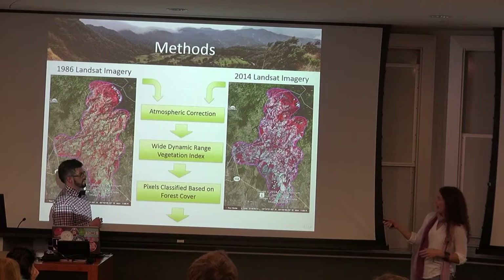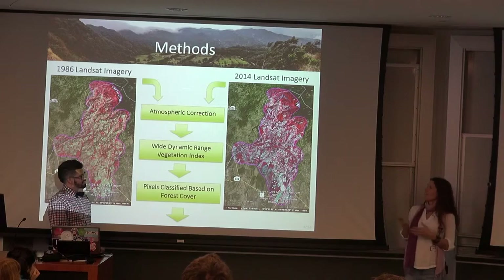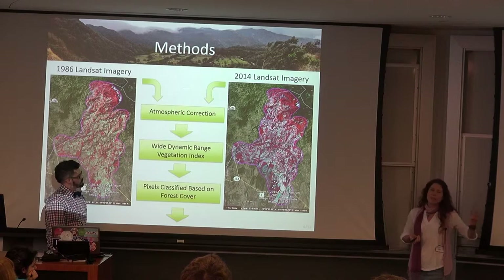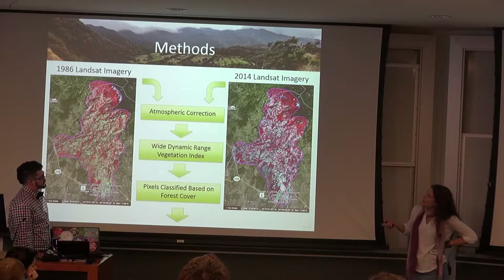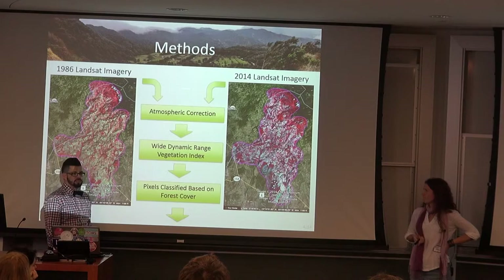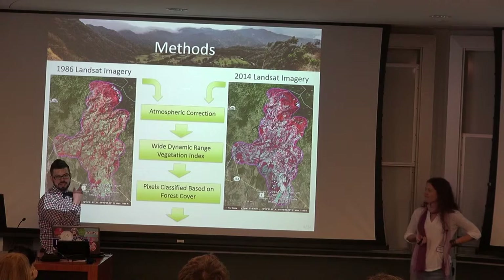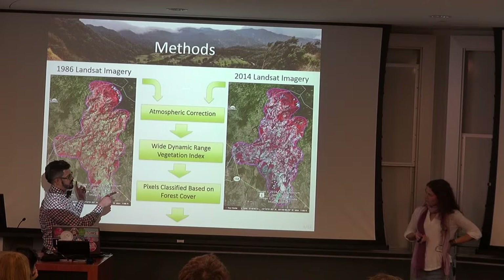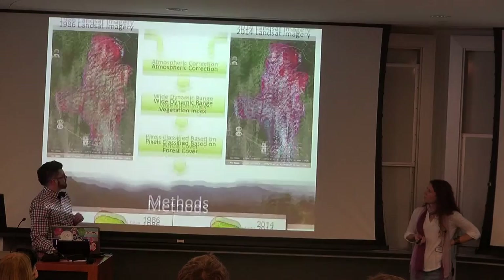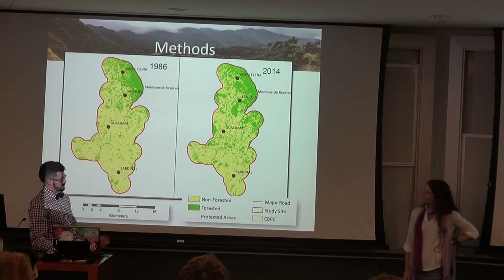So we processed two Landsat imagery from 1986 and 2014. We chose these dates because 1987 has really been pinpointed as a year when Costa Rica went officially from net deforestation to net reforestation, and also a time when tourism really started to go on the rise. And 2014 is the year I collected my data, which luckily coincides with having 30-meter resolution for both imagery — prior to that, Landsat imagery was at a much higher resolution, so didn't allow for an equal comparison. In both cases the vegetation showed in red. We historically corrected the data and used the mutation index, then classified pixels based on forest cover, resulting in a forest map that was eventually used in Karen's model.